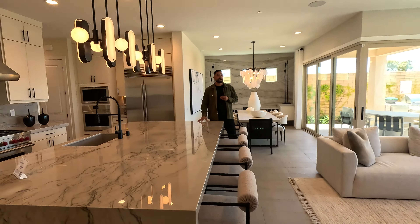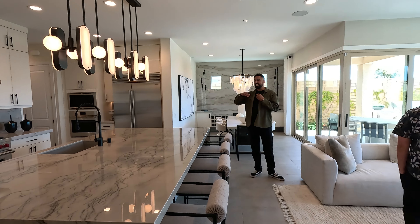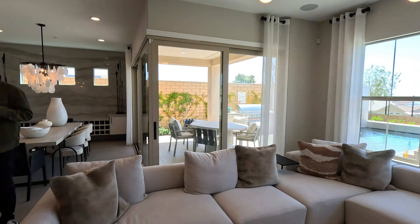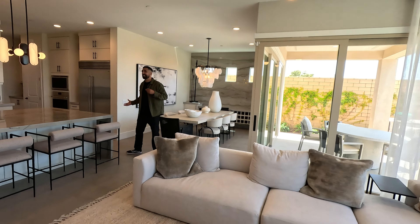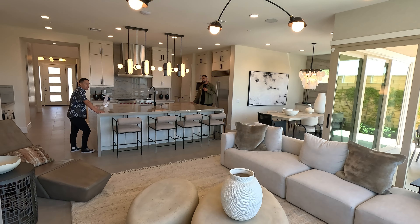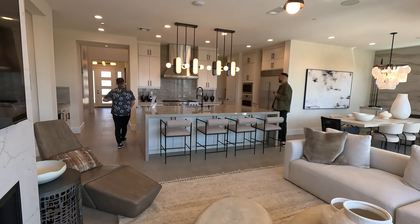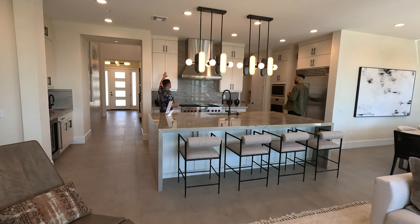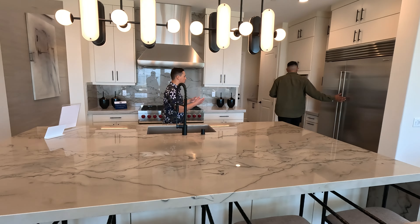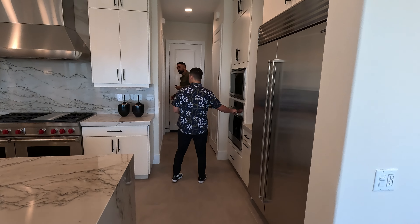This is big, man. This is a huge space and the island is massive. You put this thing in your house, it takes up the whole kitchen. This is probably a 10 to 12 foot island — maybe 12 by 8. We're going to have cabinets all the way up to the ceilings. Wolf appliances right here, Sub-Zero refrigerator, built-in microwave, Wolf microwave and Wolf oven.